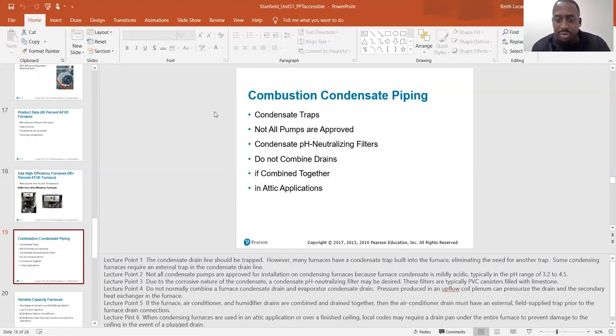Due to the corrosive nature of the condensate, a condensate pH neutralizing filter may be desired. These filters are typically PVC canisters filled with limestone.